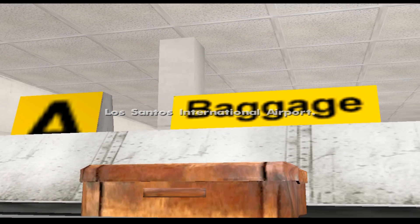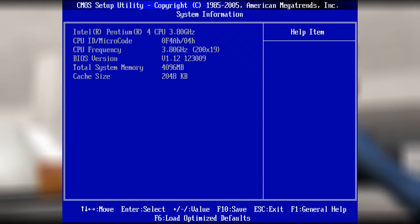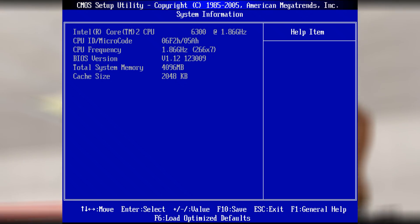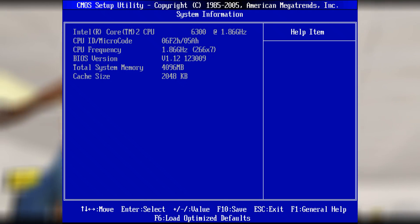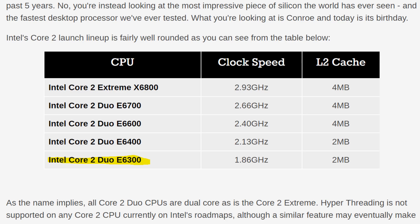Today we are comparing the highest clocked Pentium 4 running at 3.8 gigahertz and it goes up against the Core 2 Duo E6300. This was the lowest clocked version available when the Core 2 processors launched. We have a screenshot here from Anandtech's review and we can see the launch lineup with the X6800 at the top and the E6300 right at the bottom.